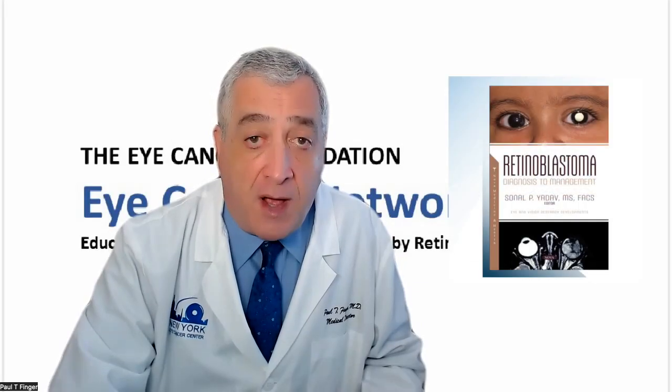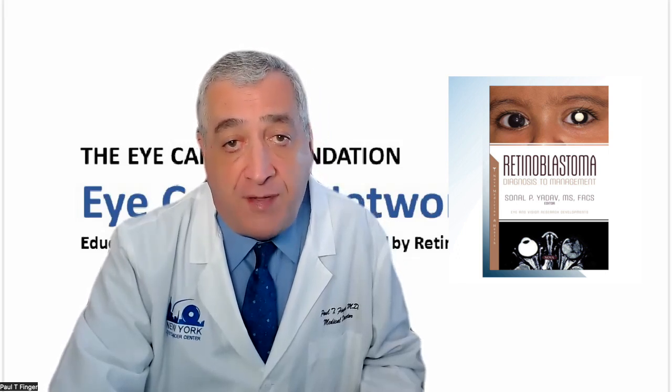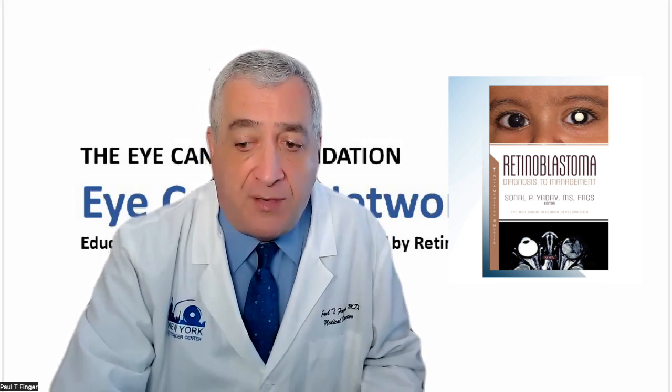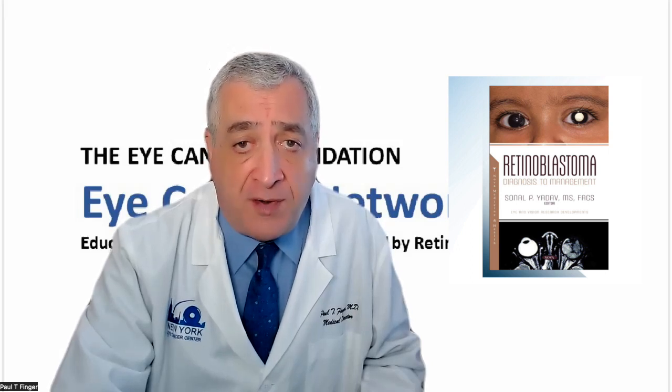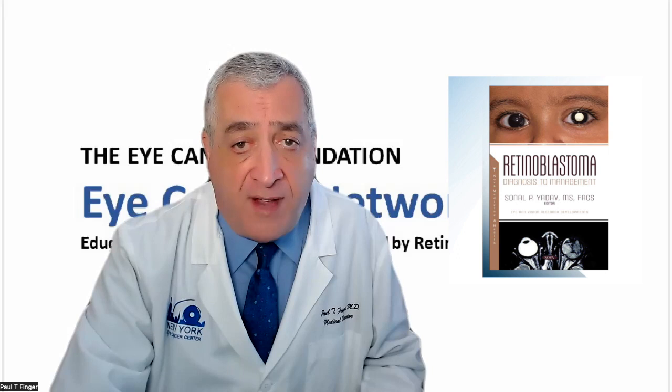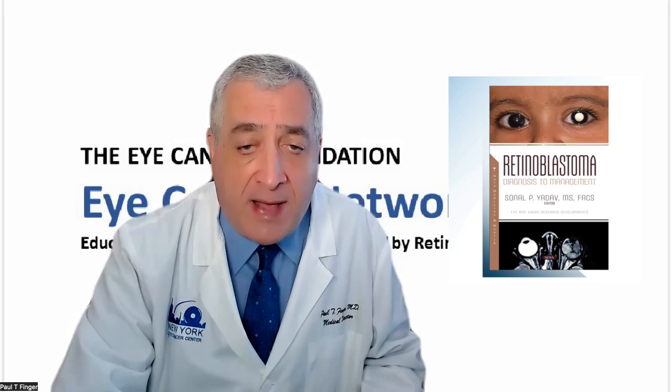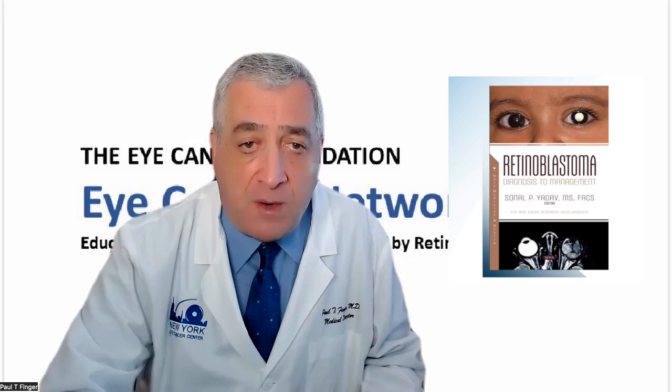Thank you for taking the time to listen to my presentation. We are all in debt to the Eye Cancer Foundation for supporting research and educational opportunities. We are all grateful to Dr. Shagulay Yadev for sharing her experience in this book. We all want to help you, your children, your families, and all the families around the world. Please consider visiting our website, eyecancercure.com. Thank you, and have a nice day.